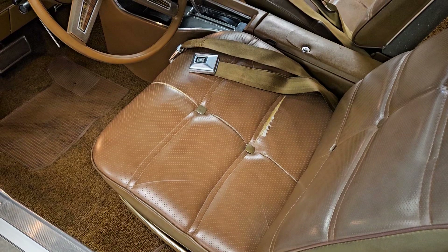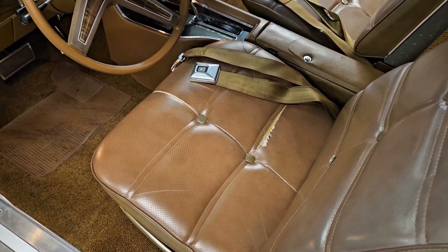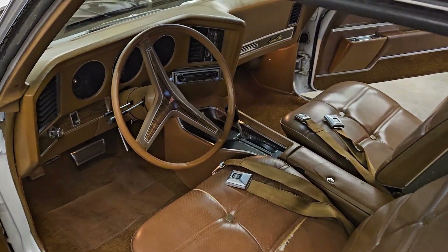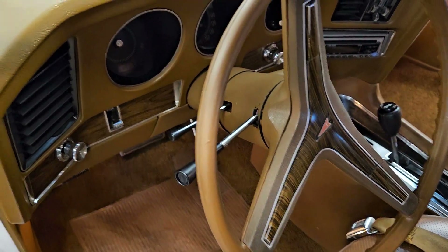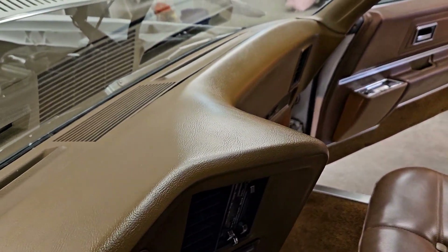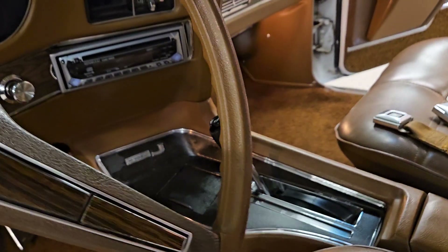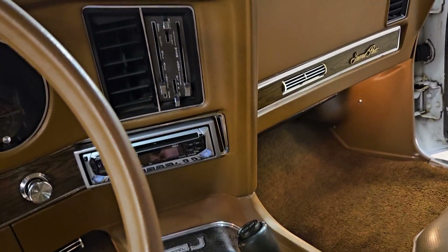If you wanted to throw a bucket seat bottom in here and do that console lid, I think you'd be in pretty good shape. This is a tilt wheel car. The dash is really nice on this one. This thing had to be garaged and probably sat for quite a long time indoors.